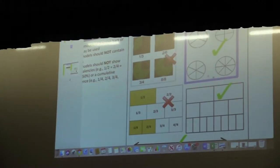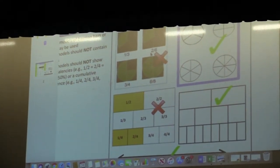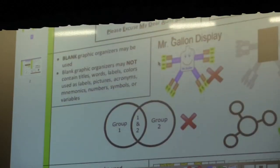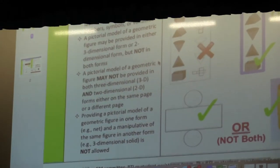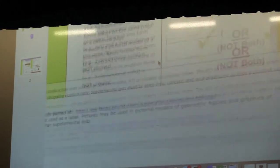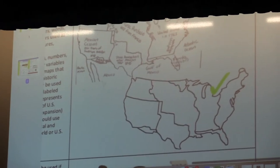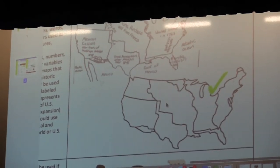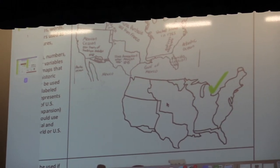For math, you can give them an empty fraction or pi reference — you cannot give it to them filled in with numbers. For social studies, you cannot give them a labeled map; you can give them an empty map. If this is something that routinely and effectively helps them in class, and you think it will help them on their STAAR and end-of-course, you can do that.